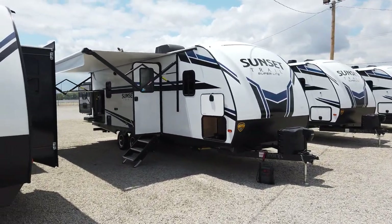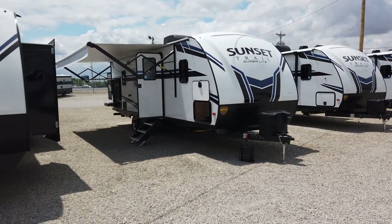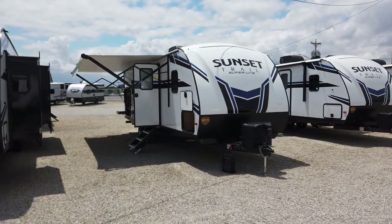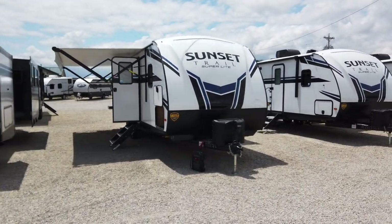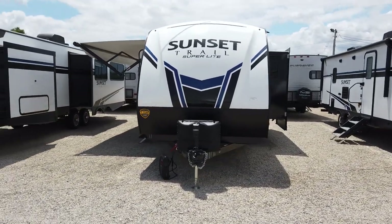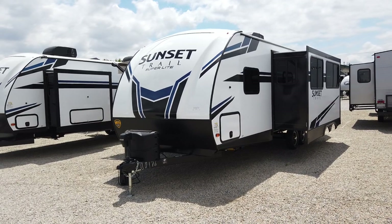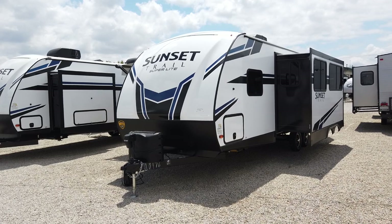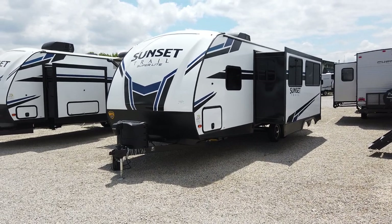This is the all-new 2021 Crossroads Sunset Trail 253 rear bathroom. It features a super slide, weighs under 5,600 pounds so you can tow it with nearly any pickup truck on the market, and a lot of the bigger SUVs are going to tow this just fine. It's built extremely well and it's super practical. They've had this floor plan for over 10 years and it's always been their best-selling Sunset Trail Couples Travel Trailer.